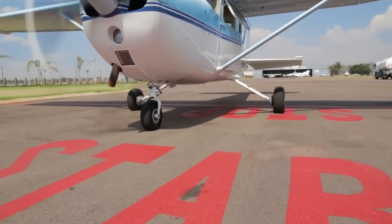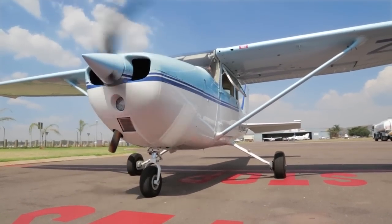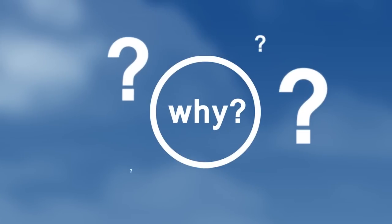So, you are thinking of taking the first step in becoming a pilot. Choosing a flight school might be as easy as picking one out of a hat. So you have to ask, why Blue Chip Flight School?